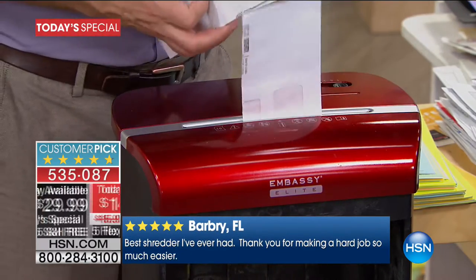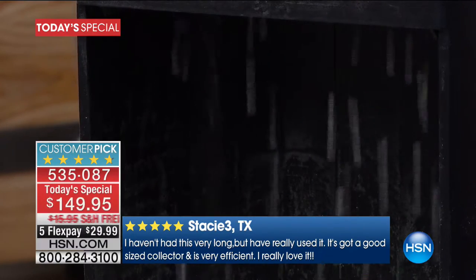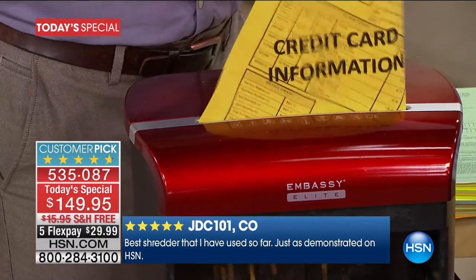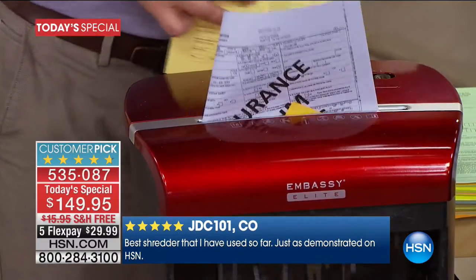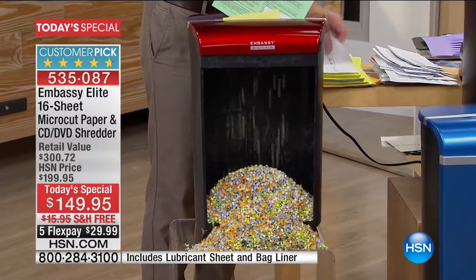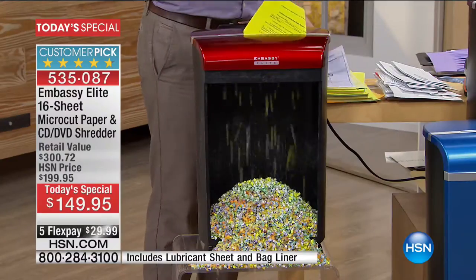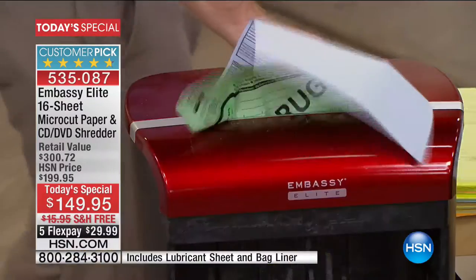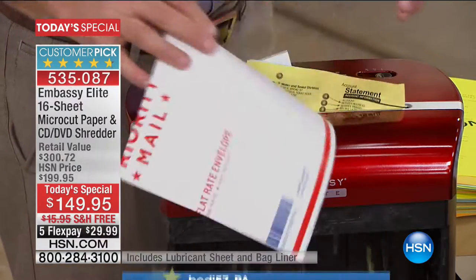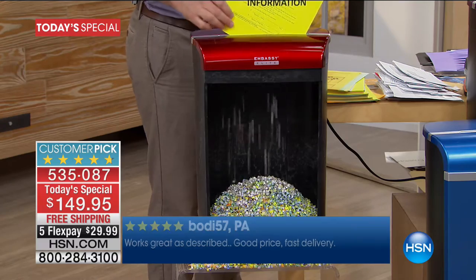We're giving you free shipping and handling delivered to your front door, plus five months to pay. Please read the reviews — Stacy from Texas says it has a good size collector so she doesn't have to keep emptying it. The reviews are remarkable. For something as functional and practical as a shredder, there are 550 total reviews: 450 people gave it a five-star review. That's something you don't see on a shredder — not shoes, not shampoo, a shredder.